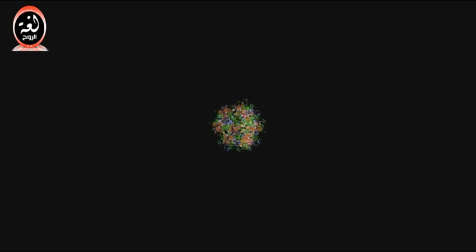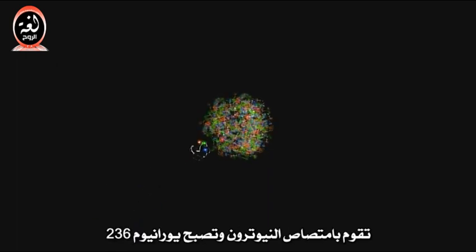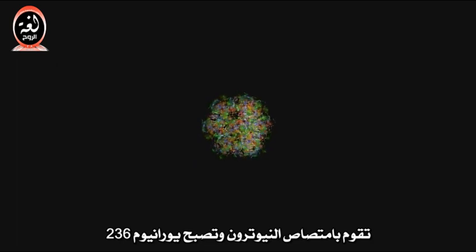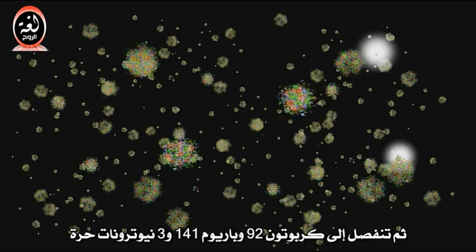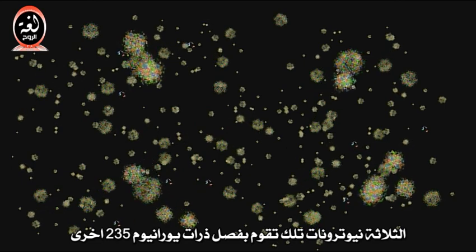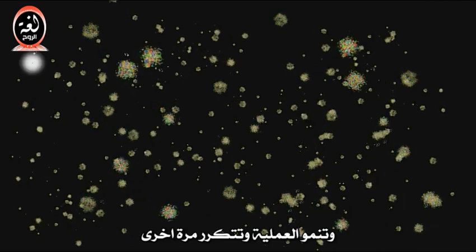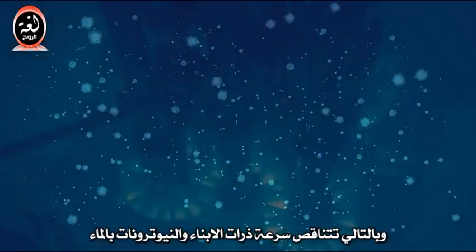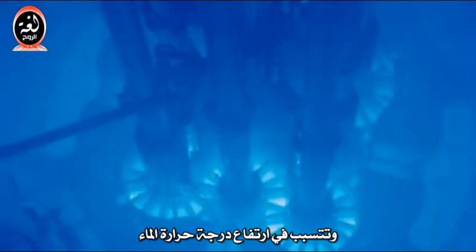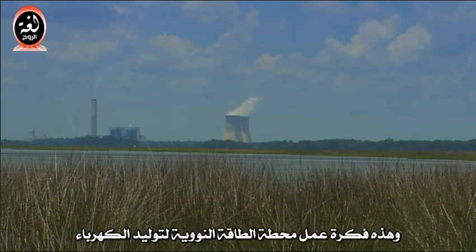U-235, left to its own devices, might take billions of years to decay, so we will want to help it along. We do this by shooting a slow neutron into it. It absorbs the neutron and briefly becomes U-236, then splits into krypton-92 and barium-141 and three neutrons. Those three neutrons go on to split other U-235 atoms, producing more neutrons, and the process grows and repeats. We can put the whole thing in water, and the daughter fragments and neutrons will be slowed by the water and cause it to heat up. Finally, we can use the steam to make electricity. This is how a nuclear power plant works.